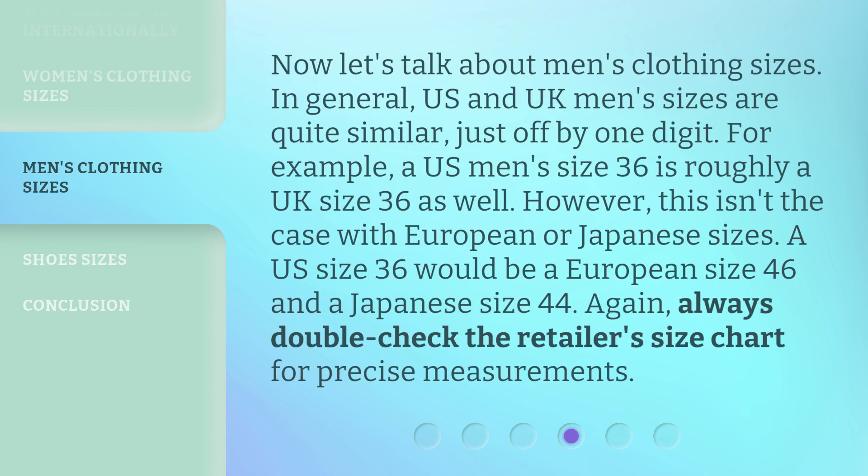Now, let's talk about men's clothing sizes. In general, US and UK men's sizes are quite similar, just off by one digit. For example, a US men's size 36 is roughly a UK size 36 as well. However, this isn't the case with European or Japanese sizes. A US size 36 would be a European size 46 and a Japanese size 44. Again, always double-check the retailer's size chart for precise measurements.